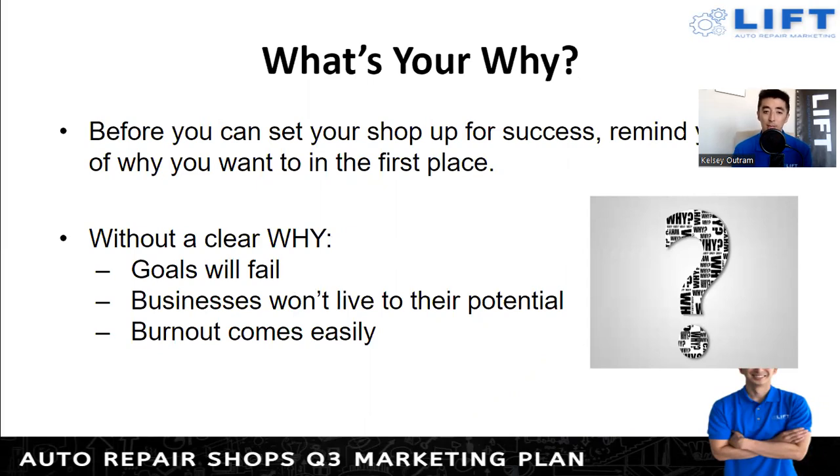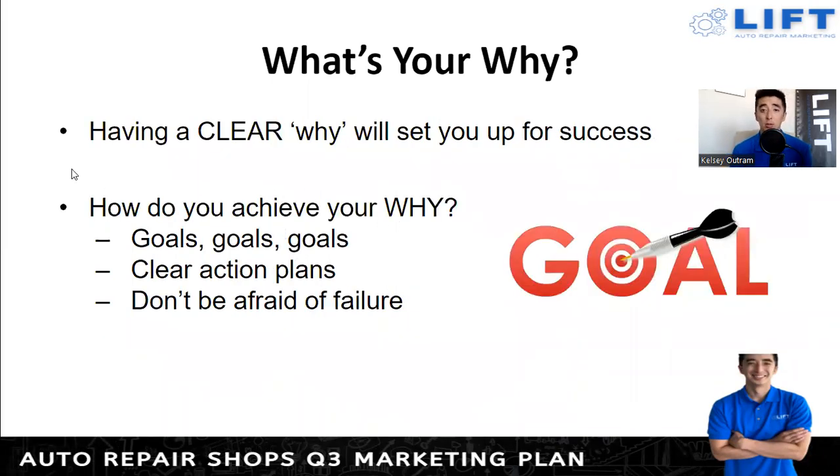Businesses won't live to their full potential and will burn out completely if you're in it just because you heard people can make a lot of money from it. You might get to success but there won't be any real joy or happiness behind what you're doing. Having a clear why will set you up for success. For me, the big way to achieve your why is through goals. I make goals every single day, and my wife and I do big retreats at the beginning of the year to make yearly goals — not just for our business but for our family and anything we want to accomplish.